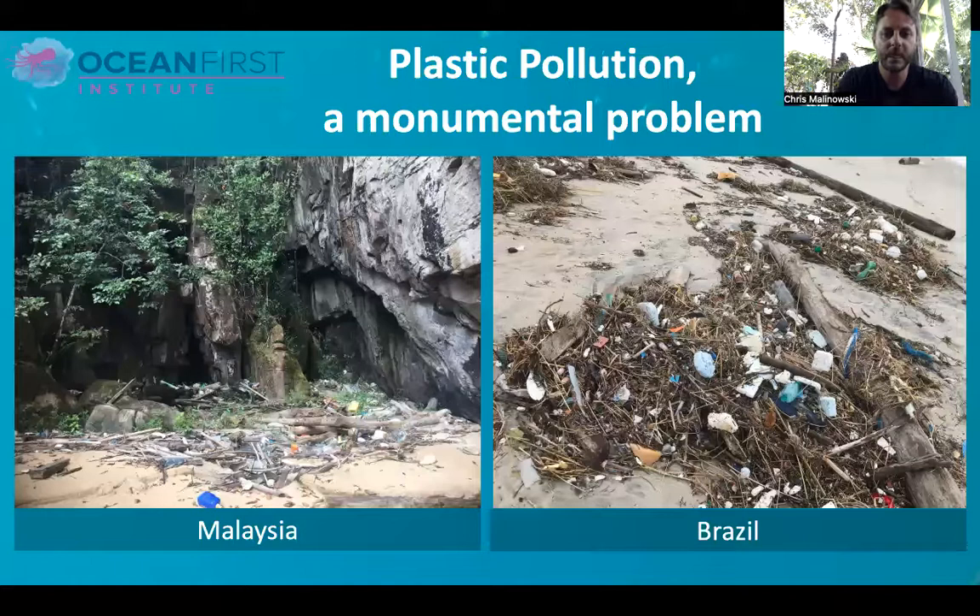Plastic pollution — you've all seen plastic, you know what it is, and you know that it's a huge problem. If you've traveled anywhere, you see plastic that shows up in just about every corner of the earth. Here are two pictures I took from visits to Malaysia and Brazil, where I was really disturbed to find, in very remote locations and remote beaches, just tons of plastic and other garbage washed up on shore. So it's a monumental problem.